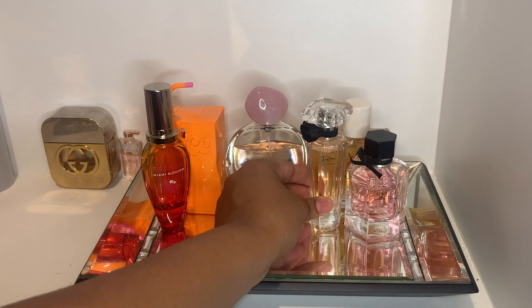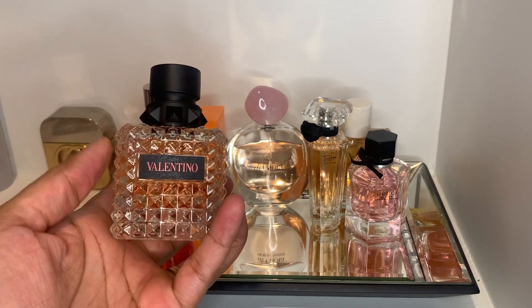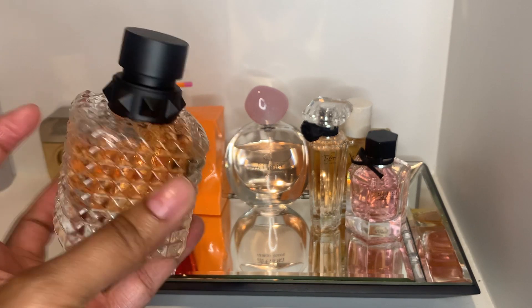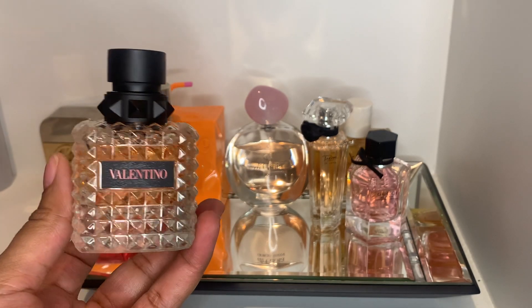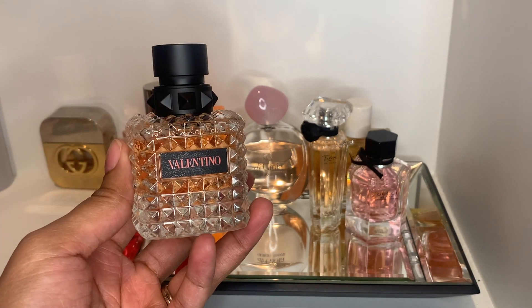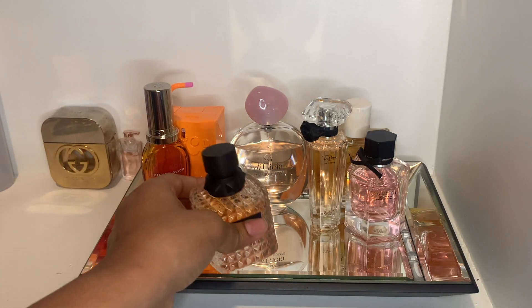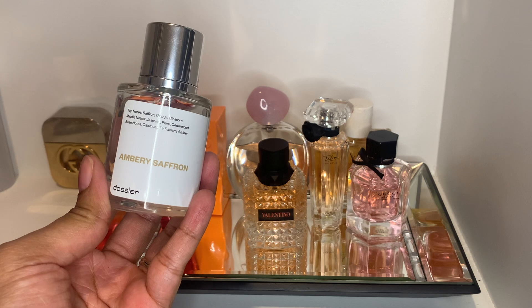Next we have Valentino Coral Fantasy. I recently got this as a Mother's Day gift and I haven't worn it since I got it, so I definitely want to get some wear out of it. This is a fun one — one of my favorites from Valentino's Born in Roma collection.